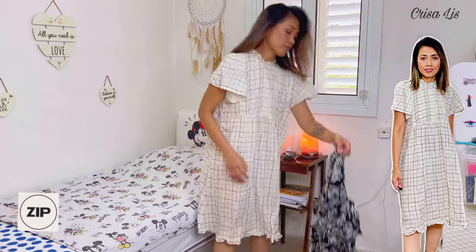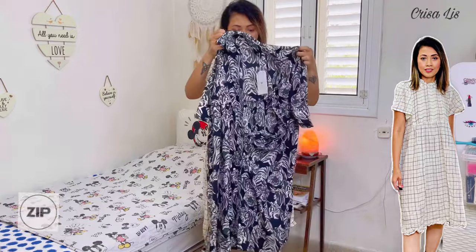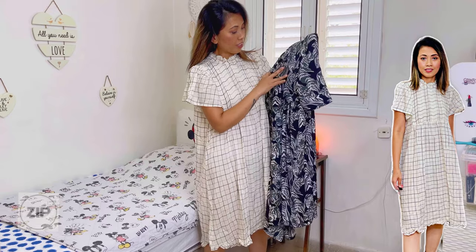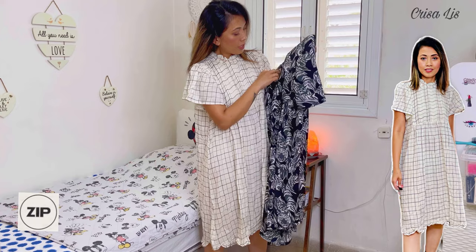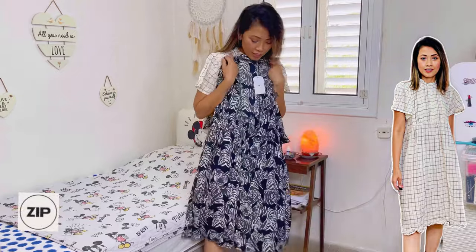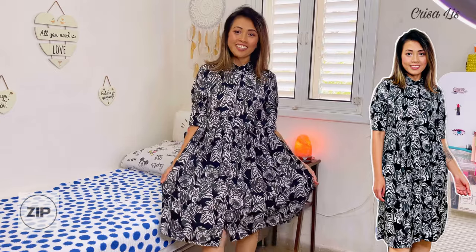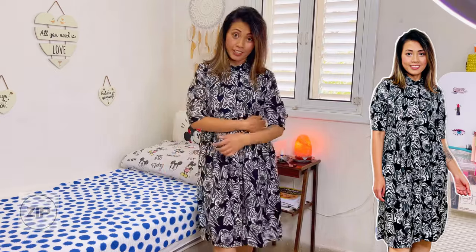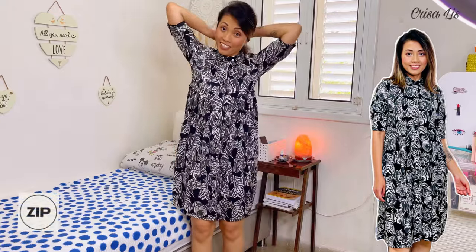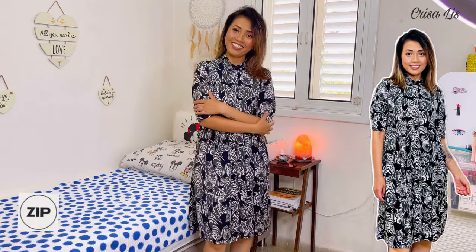The next dress is also from Zip. From far it seems like it has a flower print on it, but it's actually more like a tiger or leopard print. I sometimes love animal print on dresses. Let's try this one — it looks like this. It's also very comfortable and airy. I really love this one also because it's kind of satin-like and very soft on the skin.